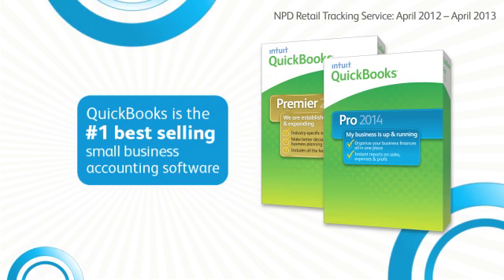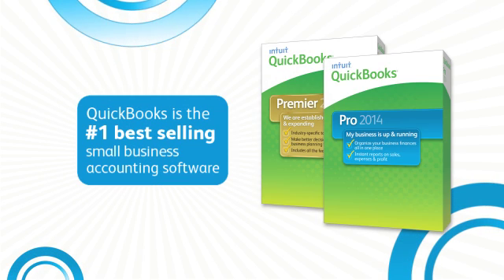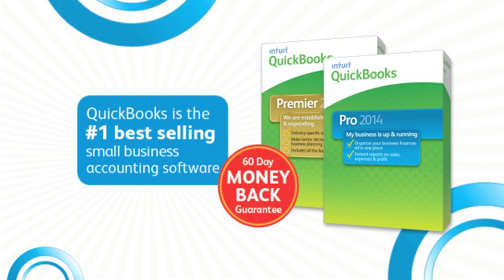QuickBooks is the number one best-selling small business accounting software. Try it today, risk-free, with our 60-day money-back guarantee.